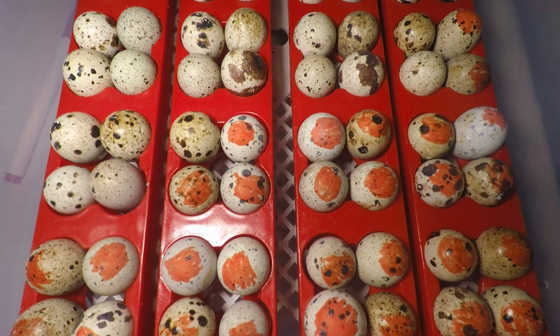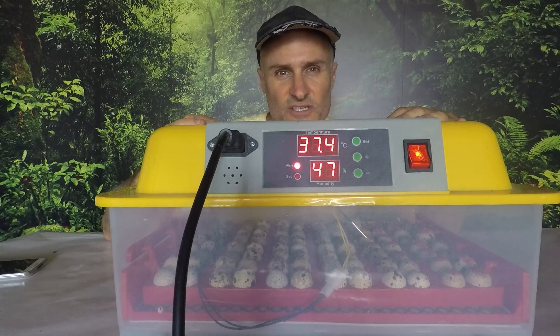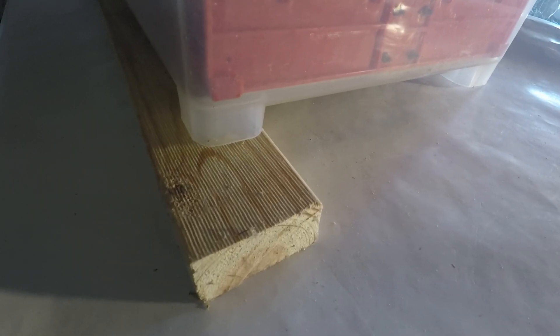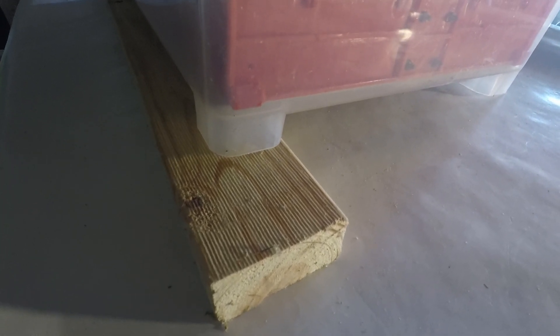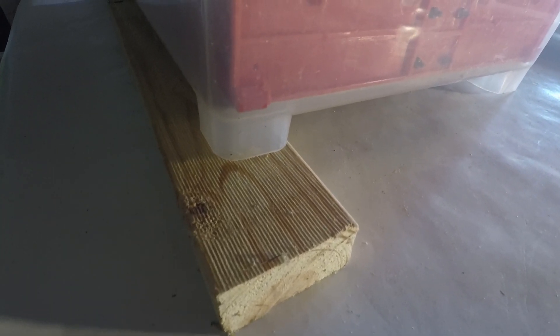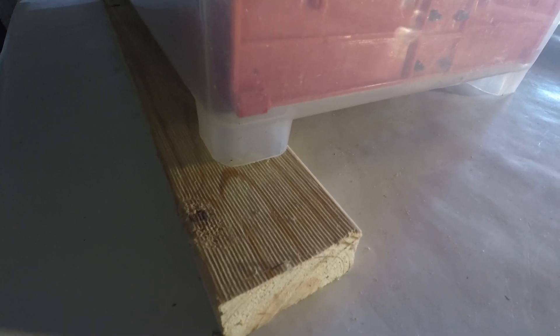The incubator has been set, but unfortunately the automatic turning function seems to be faulty, so I'm going to have to manually do it — that's three times a day manually turning the eggs. It's a real pain, but I'll work my way through it. I've found the easiest way is to put a piece of wood under one side, then three times a day just lift up the other side and drop this side down to move them enough.